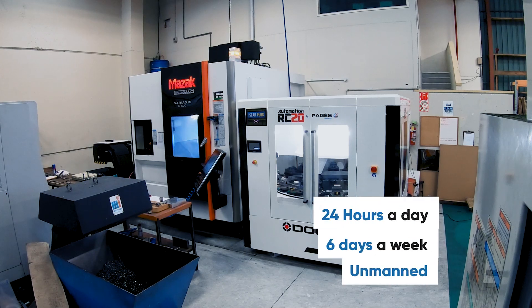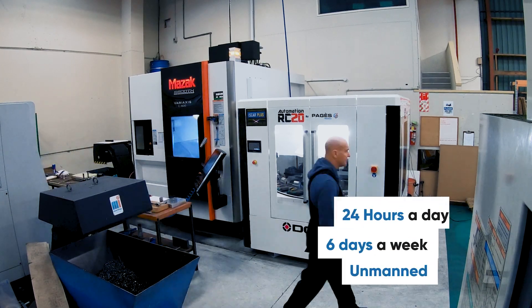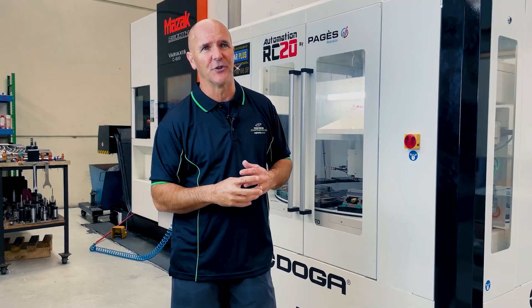And with this running now, if this runs 24 hours a day through the weekend, our productivity has just gone through the roof.